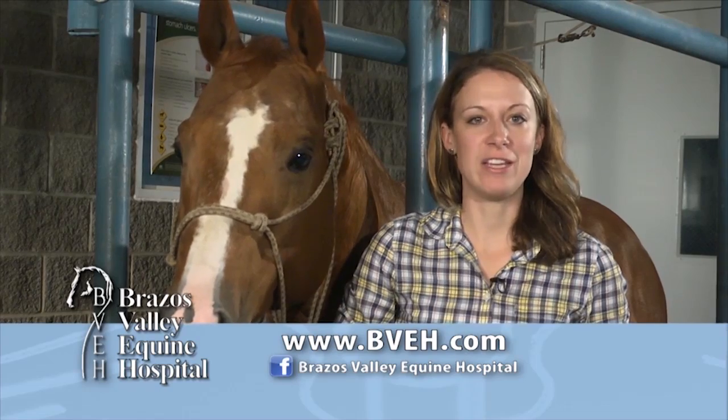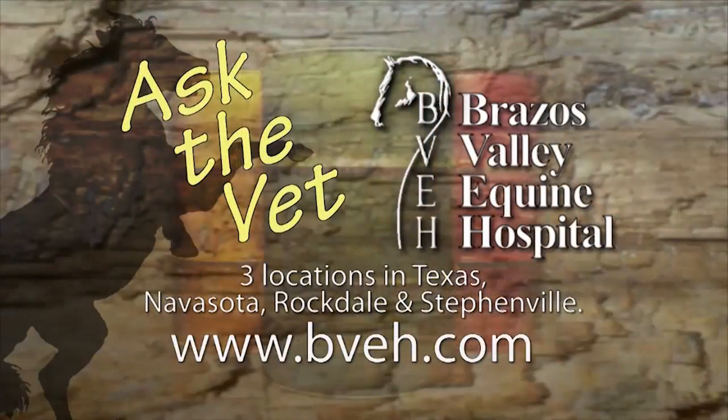Thank you for your question, Crystal, and please visit our website at BVEH.com for further information. Ask the Vet, brought to you by Brassus Valley Equine Hospital, now with three convenient locations in Texas: Navasota, Rockdale, and Stephenville.